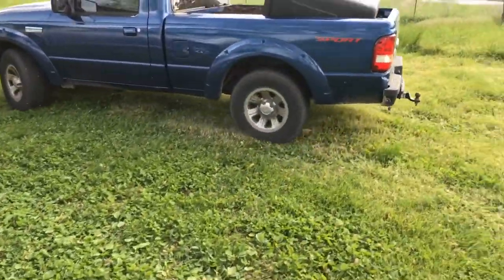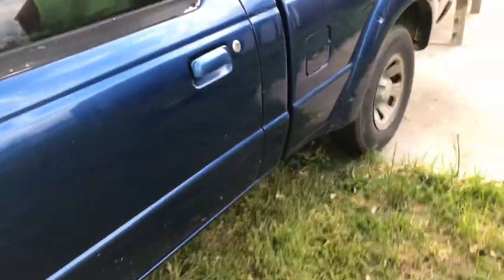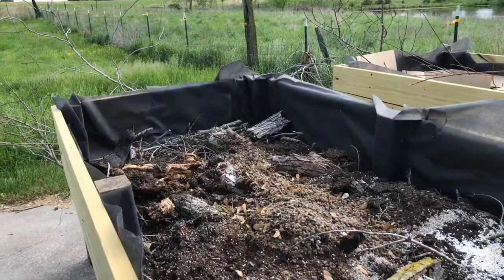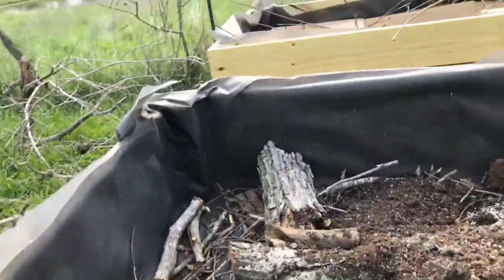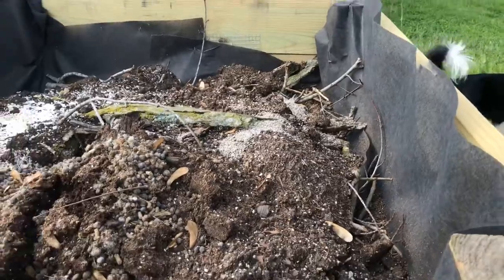Oh yeah baby, we got compost y'all! Way to go babe. So we already put some dirt — the owners left some dirt — and we have some wood in here and rabbit poop.